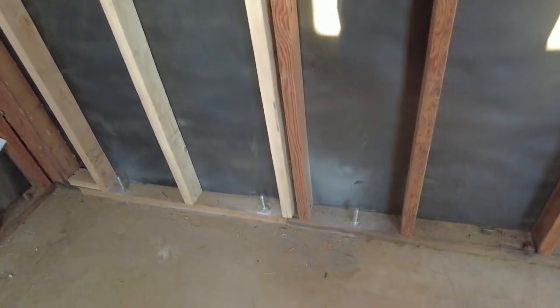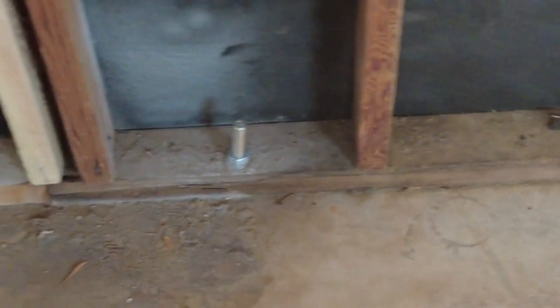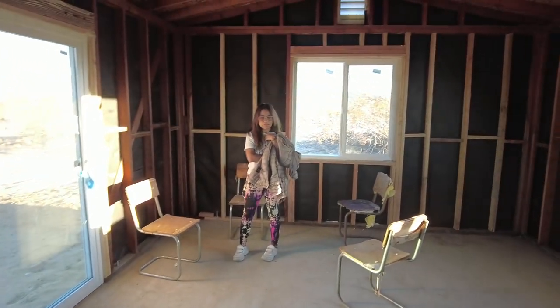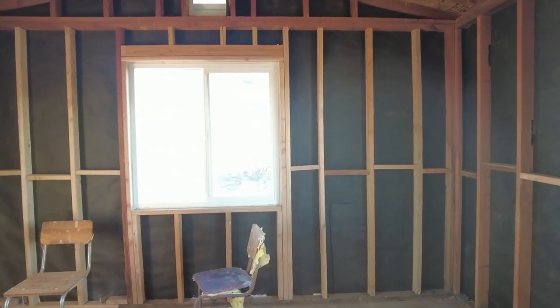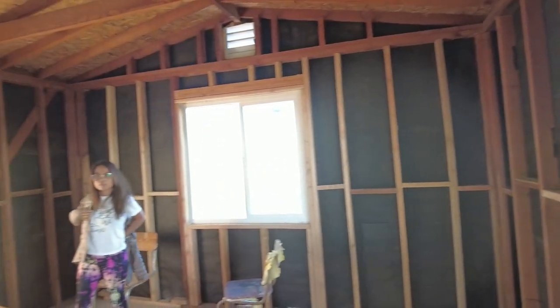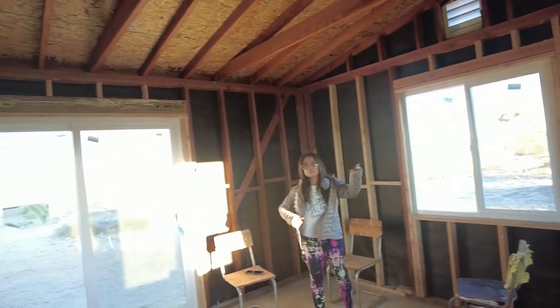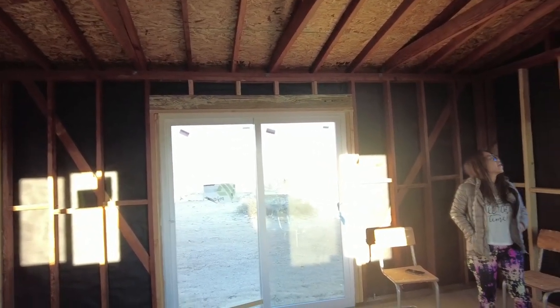We got new bolts put in to hold it down to the foundation. That's a new window. The bed will go over in this area and the kitchen sink goes over here. We'll do wiring first — figure out what we're going to do for wiring.